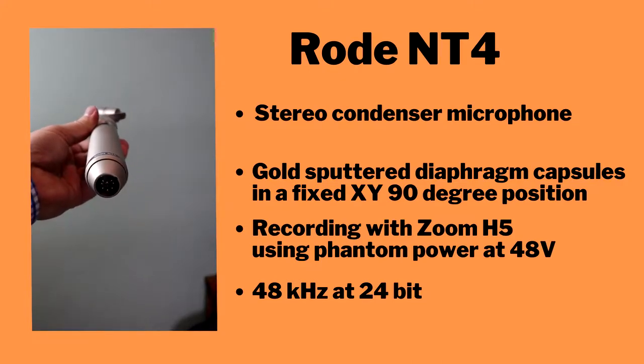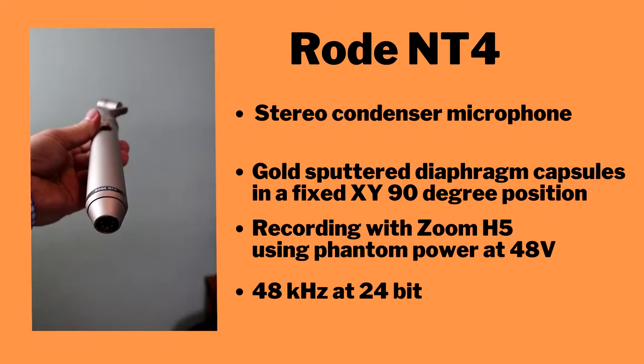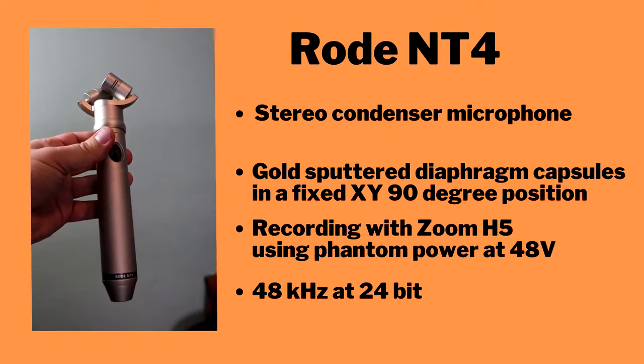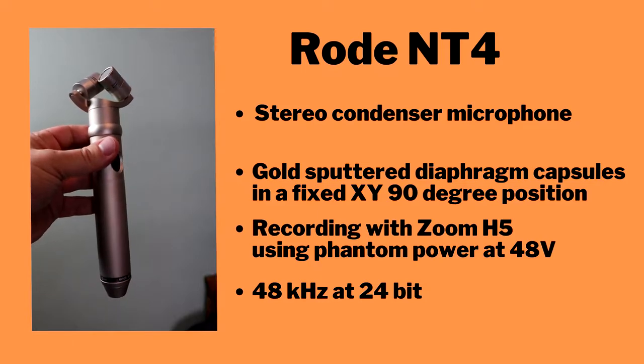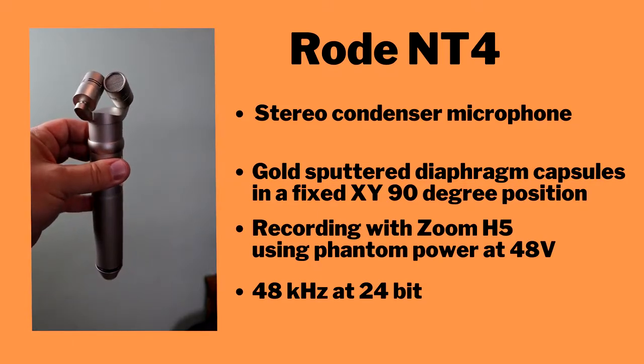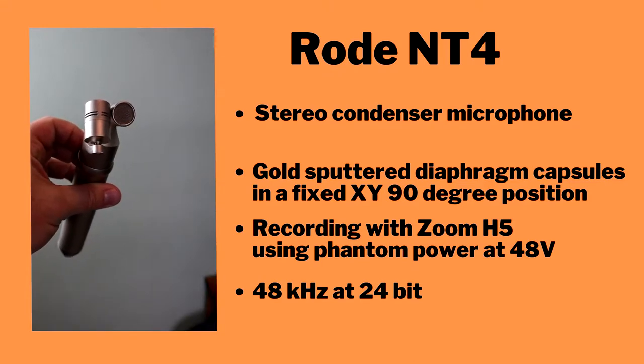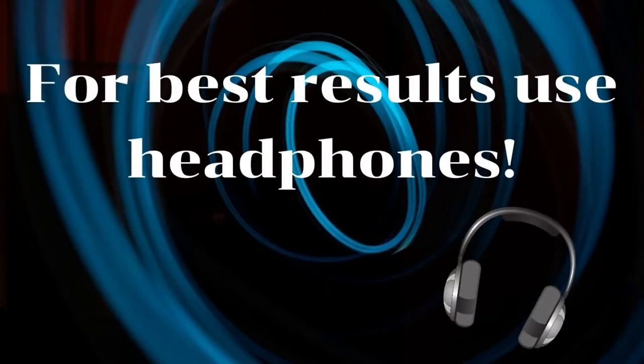For today's recording we are using a Zoom H5 recorder that feeds phantom power to the mic at 48 volts, and we are recording at 48 kilohertz at 24 bit. For this test portion of the video I strongly recommend using headphones.